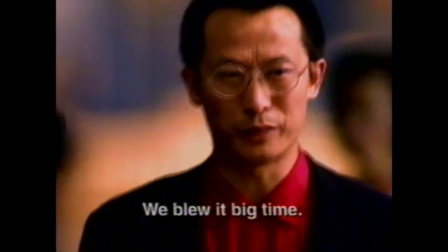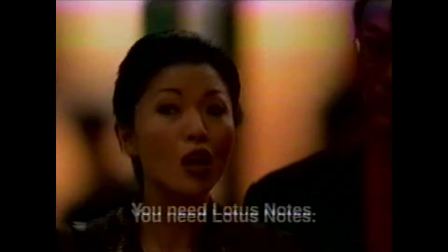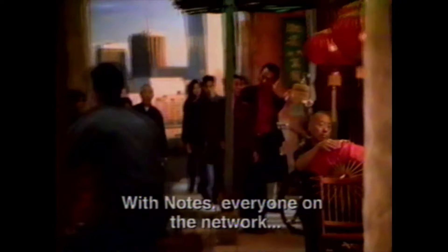How do you do that? The market doesn't always say the latest data from the industry. You need Lotus Notes — Notes on the internet, with new data on the internet, so you can get the latest information to and from the internet.